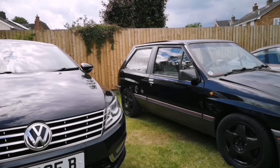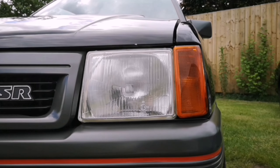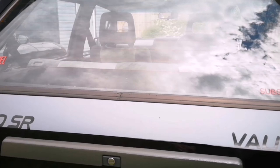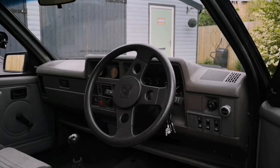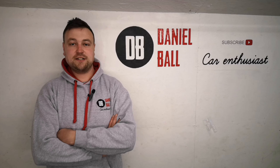I've obviously got the Nova, which has featured quite a lot on the channel. That is a 300 horsepower C20LET engine converted car. It's pretty quick — does a quarter mile in 12.3 seconds. There's been a few videos on that, so if you're interested in that kind of thing, please look at my other videos.